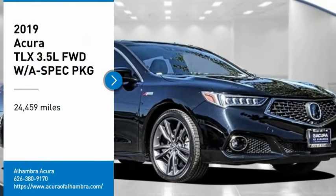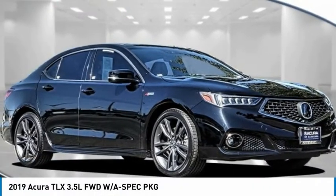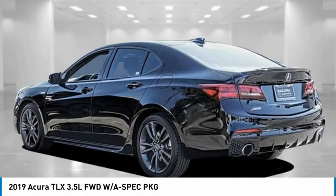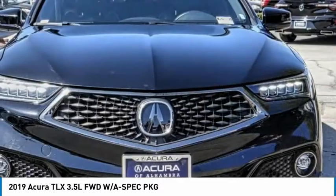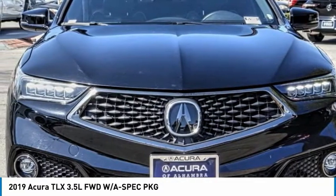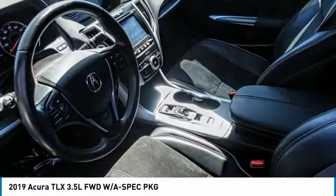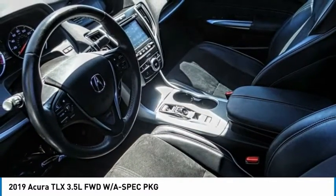You are going to love the 2019 Acura TLX. The Acura TLX impresses drivers with its nimble handling, great fuel economy, and long list of high-tech features. It comes with an extremely quiet interior, spacious front seats, and a smooth ride quality.